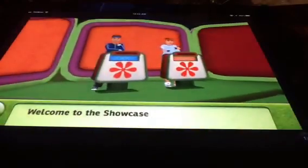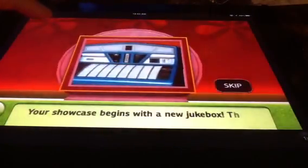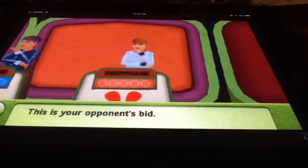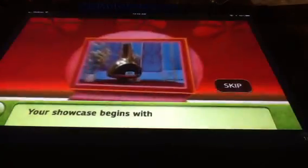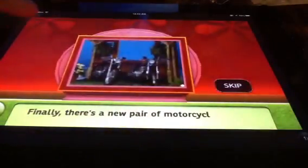Welcome to the Showcase! There are two Showcases up for bid. Once the Showcase begins, you'll draw a hand — do you want to bid? Your opponent will bid on the first Showcase. This is your opponent's bid. You'll bid on the second Showcase, which begins with a beautiful brass-plated fireplace, and a new pair of...